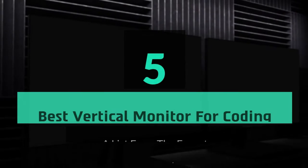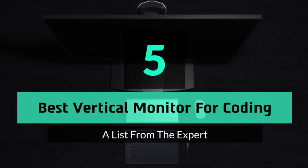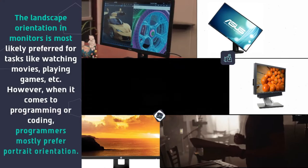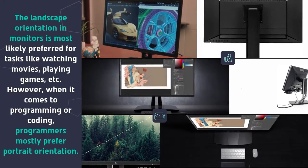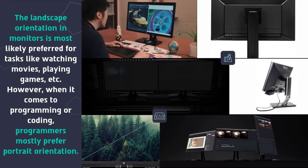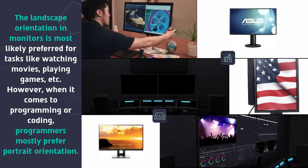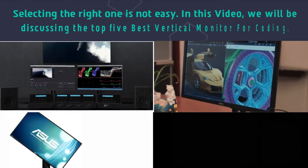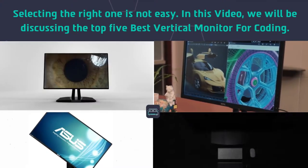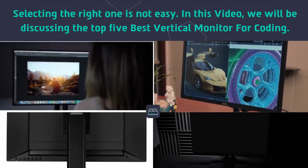In this video, we are going to take a look at the top 5 best vertical monitors for coding. The landscape orientation in monitors is most likely preferred for tasks like watching movies, playing games, etc. However, when it comes to programming or coding, programmers mostly prefer portrait orientation. Selecting the right one is not easy, and we will be discussing the top 5 best vertical monitors for coding.